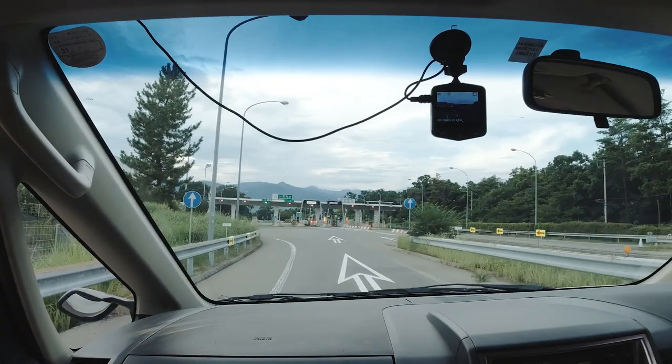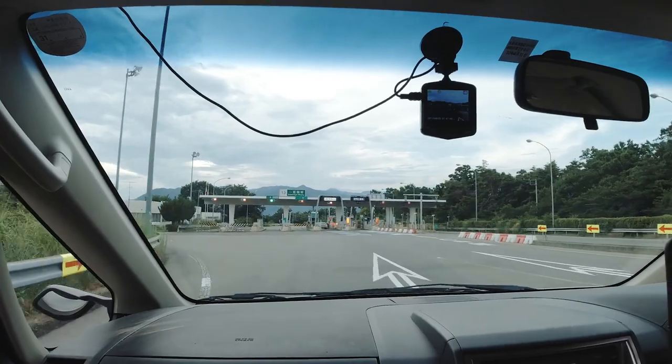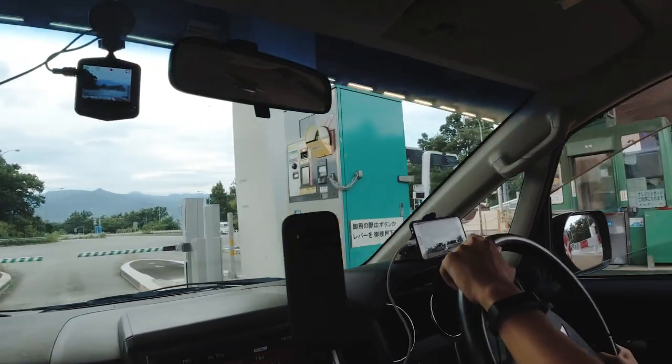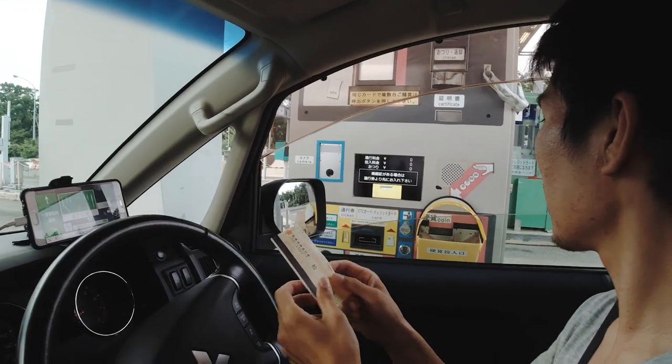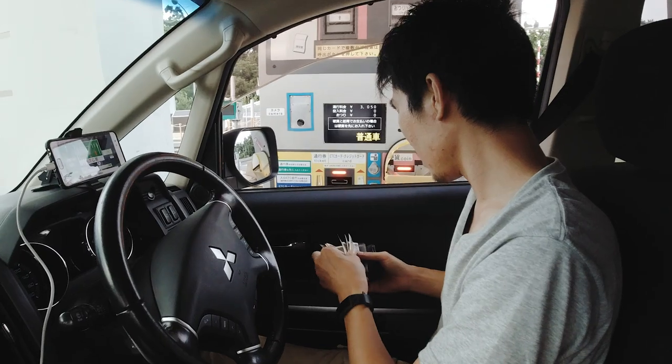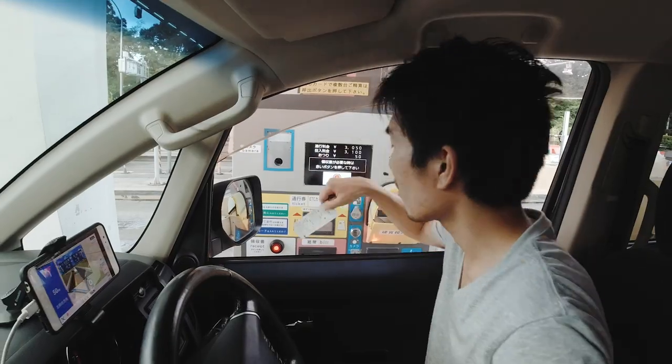To get off the highway, just like the entrance, there will be a toll gate at your exit. If you have the ETC system, go to one of the ETC lanes and it will automatically calculate the fee and charge it to your ETC account, which you will pay to the rental car company when you return the car. If you don't have ETC, you will have to pay manually. Some major tolls accept credit cards, but generally it is best to assume you will need to pay in cash.